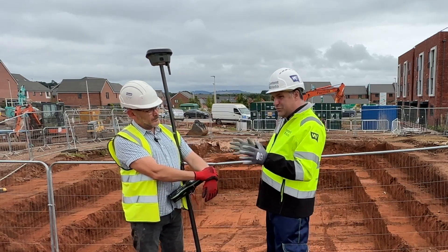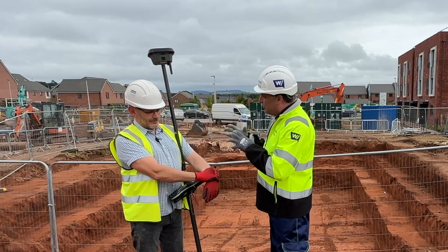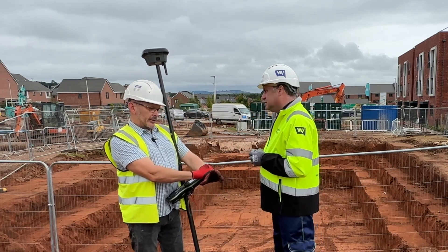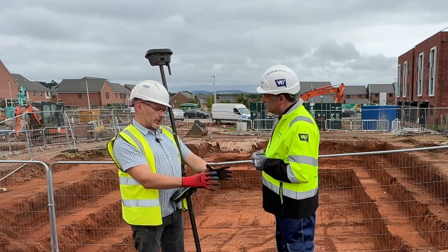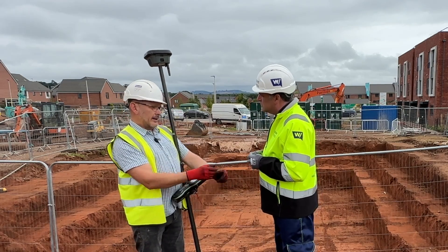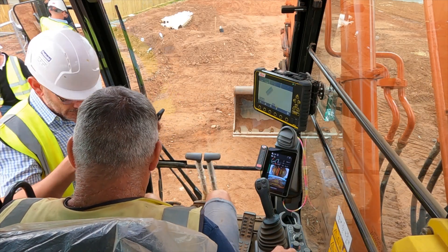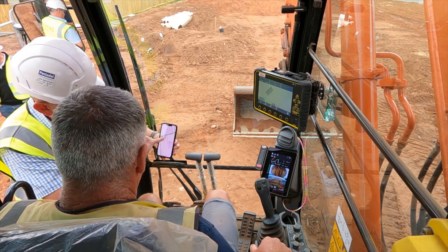Conex is worth explaining because when people think about machine control they just see machines digging to models — it's not that straightforward. The models need to be transmitted and need to be machine-ready. When you're working across different sites you can't be everywhere at once, but you can send models over the internet from a central point, see when they've loaded to the machine, and walk through with the driver what they're seeing on screen, getting them to work much faster.